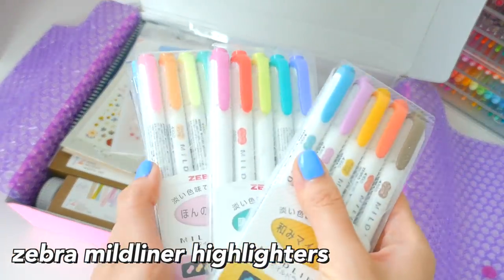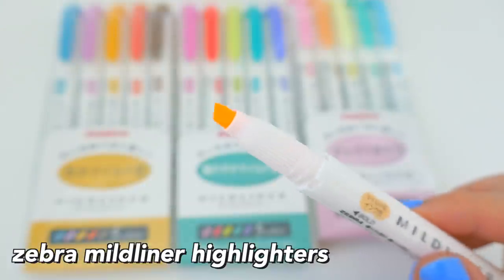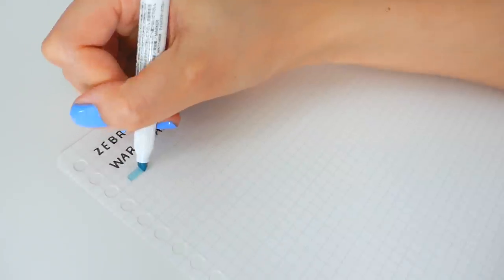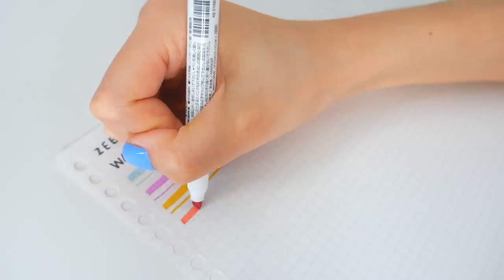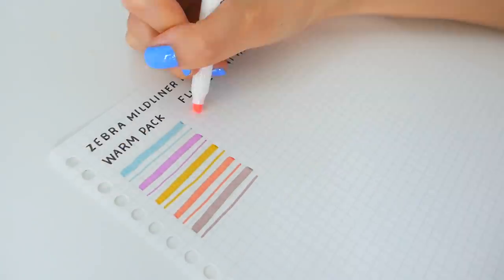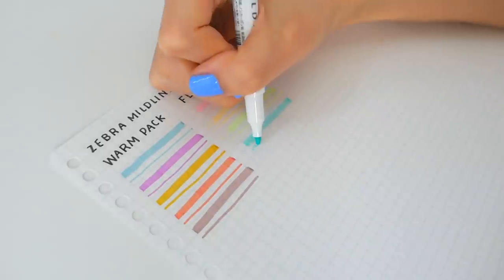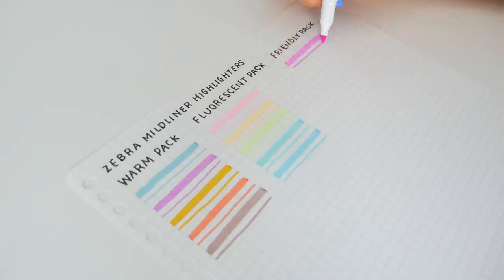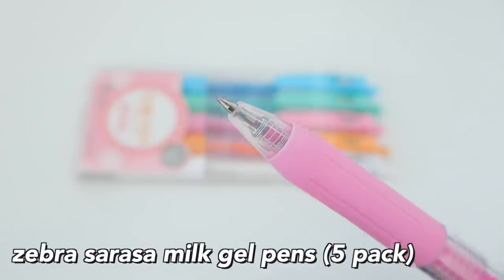Here we have the Zebra Mildliner Highlighters. These are pretty popular, and they're really nice because they come with two tips in nice pastel colors, so I got a bunch of different packs. If you're wondering what I'm going to do with all this stationery — I'm actually planning a giveaway for you guys, so stay tuned for the holiday season. Just a surprise.